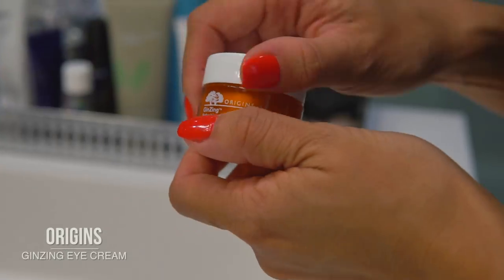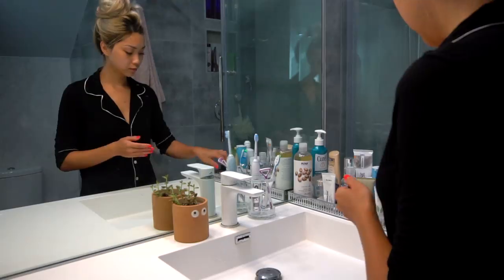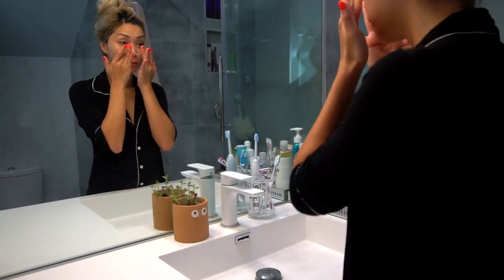While that soaks in, I'm moving on to the eyes. I've been using this eye cream from the Origins Ginzing line. It's made with coffee and helps brighten and de-puff my tired-looking eyes.